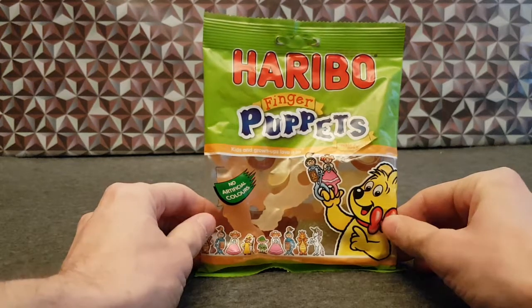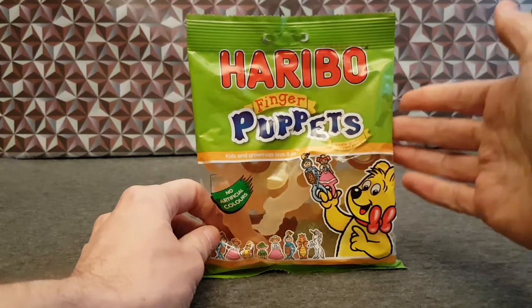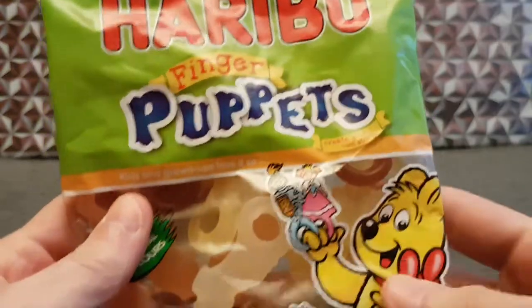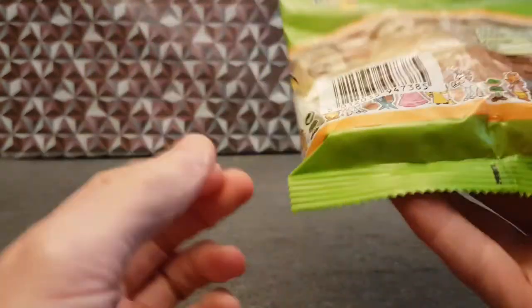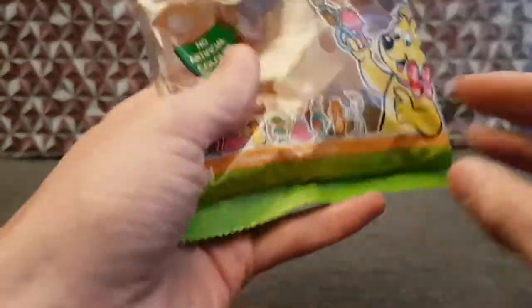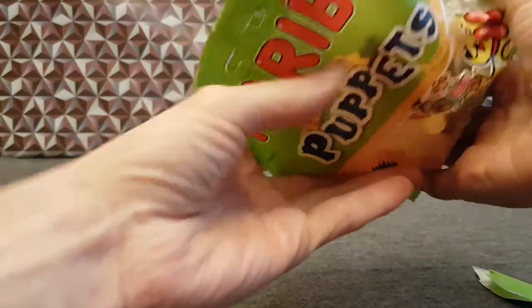Before you is Haribo finger puppets — a bit of an unusual one. I've never seen this before till I found it in Pound Stretchers, so I'm guessing this one may have not done so well. The thought behind it is you can create your own story. You've got the Haribo bear holding a knight and a princess — all the usual stuff on the back.